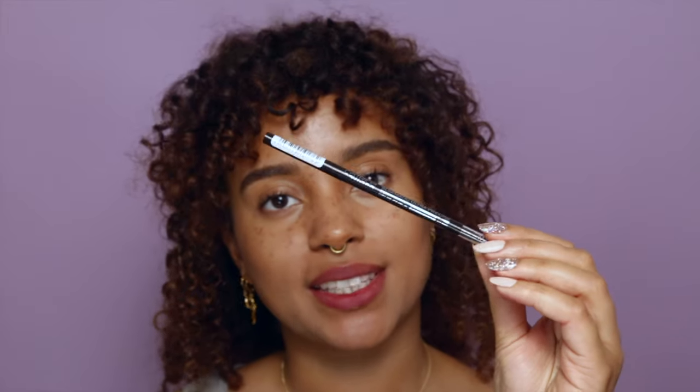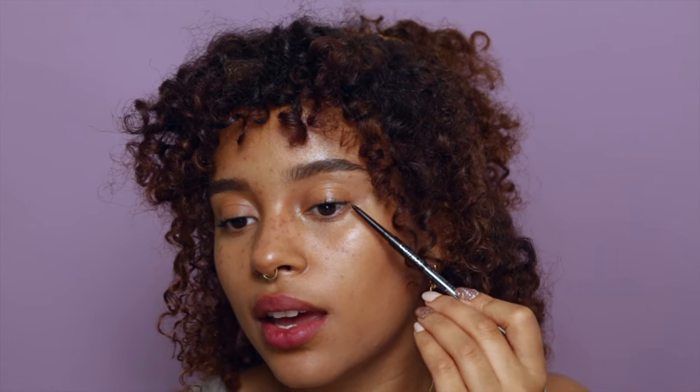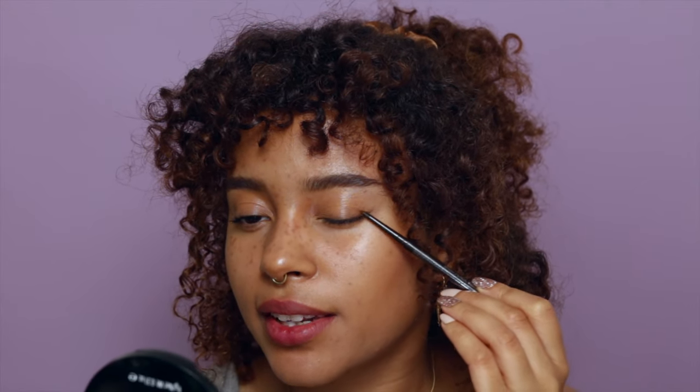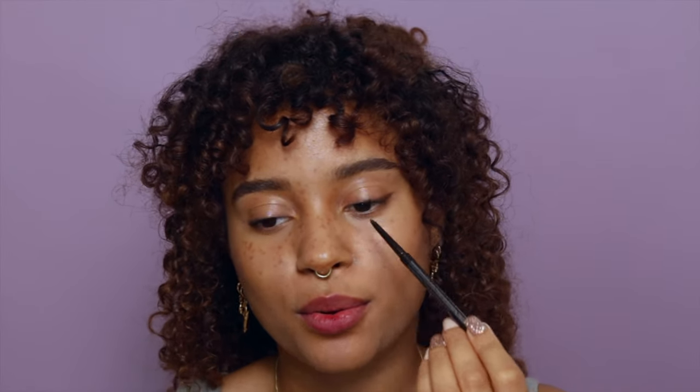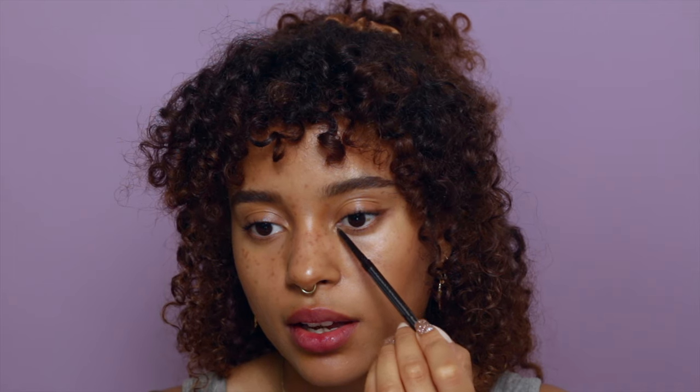Now that our complexion is done, I'm moving on to the eyes. I'm going to use the same brow pencil again and just draw in a very soft liner — closing my eye slightly and filling it in. This doesn't have to be perfect; you can smudge it a little, it's just to enhance your eye, nothing more. I also like to extend my inner corners, drawing outwards like so.